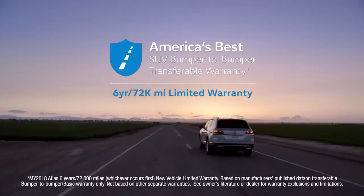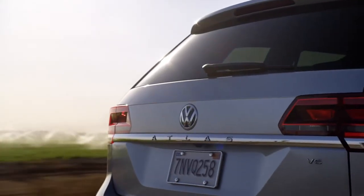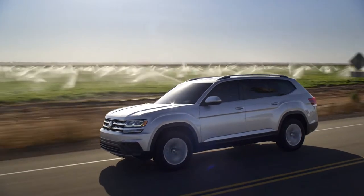Also, the Atlas is backed with America's best bumper-to-bumper limited warranty. The all-new Volkswagen Atlas — life's as big as you make it.